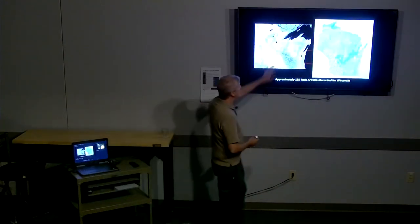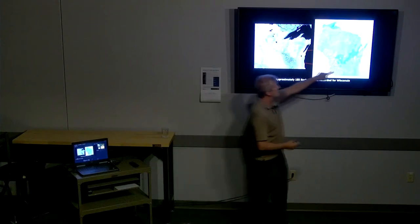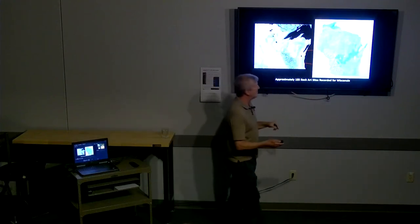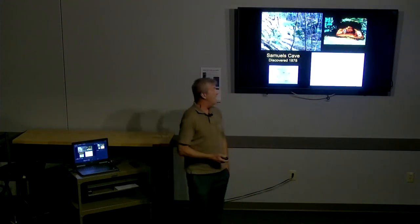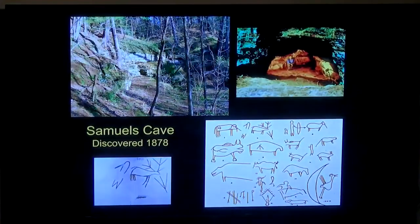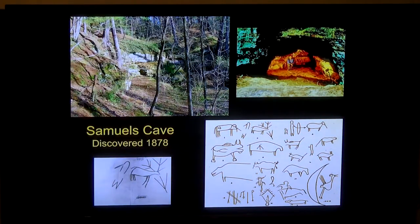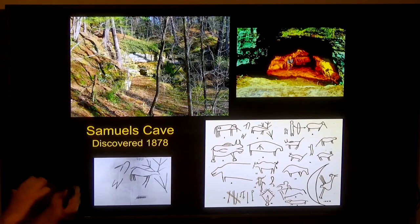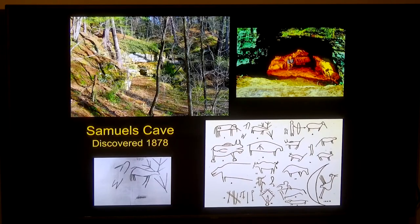Here are the sites in the Driftless area from the book. I'm going to cover four of them tonight. The first is Samuels Cave — one of the oldest known rock art sites in Wisconsin. It was first discovered in 1878 on the Samuels farm when Frank Samuels, a teenage boy out raccoon hunting with his dog, came through a canyon-like valley. The dog crawled into a little overhang and disappeared. Frank went back with a lantern and some buddies, and the cave opened up and they saw carvings on the walls. Word got back to La Crosse, and a local antiquarian came out and made drawings of what was there.